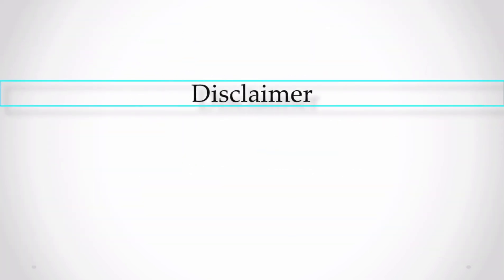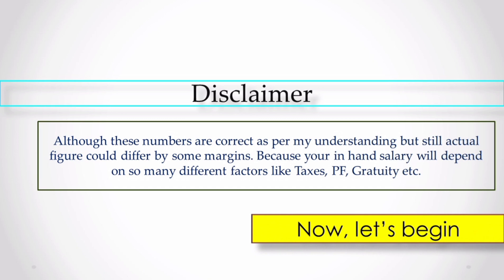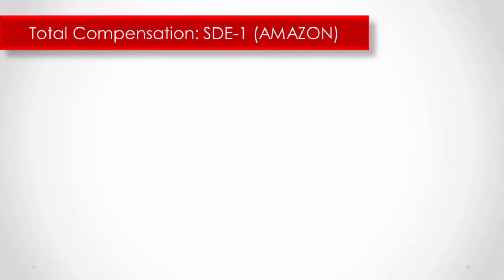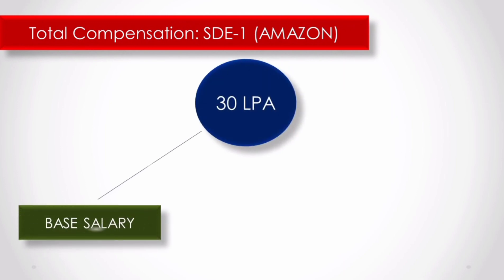Many students, irrespective of their branch, want to work with some of the big tech giants out there, and Amazon is one of them. That is why I am making this video. Before breaking down the compensation structure, a disclaimer: although these numbers are verified by some guys who are already working at Amazon, these numbers could differ by some margins because your in-hand salary depends on your tax saving documents and other factors.